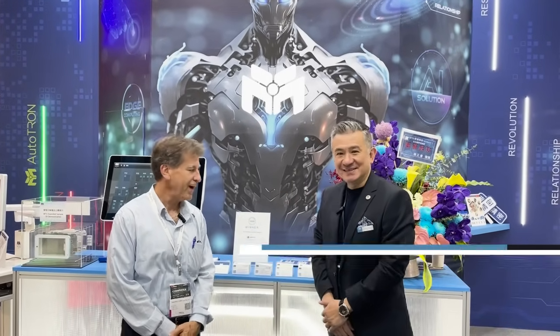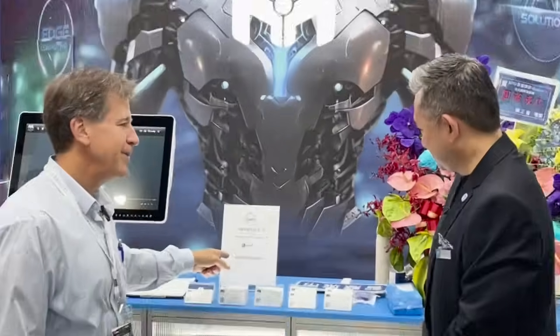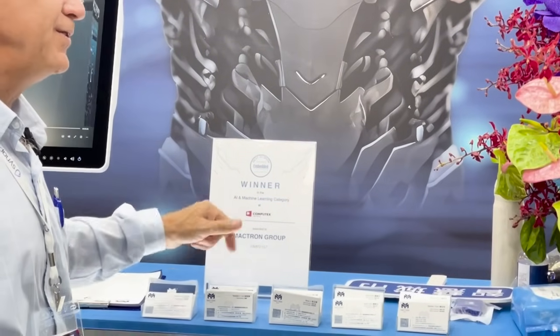Good afternoon. Rich Nass with Embedded Computer Design. I am in Taipei at Computex, here in the Maktron booth. I'm with Simon Lin, the CEO. I see here in the background, you guys won the Best in Show award.